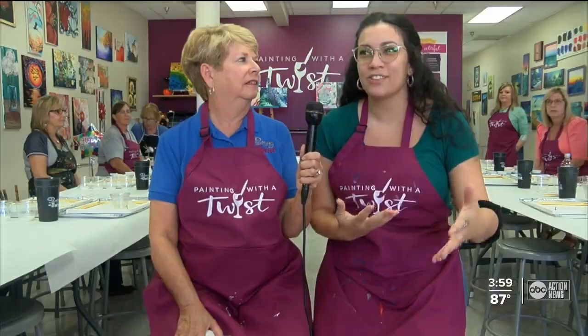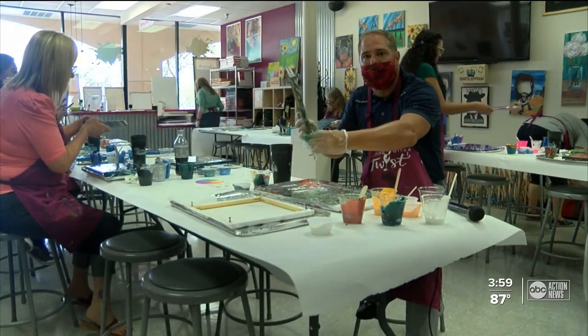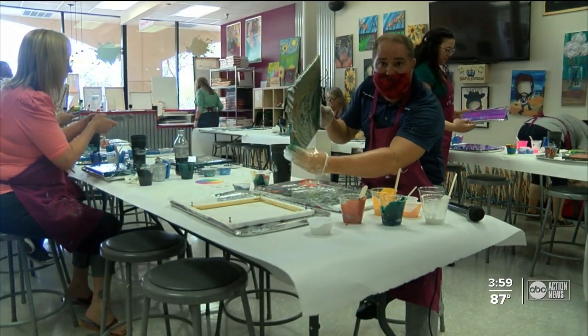Who said watching paint dry isn't any fun? I love seeing their reactions at the end. They're always like, oh my God, this actually looks really good. And it's like, I told you. In Clearwater, Robert Boyd, ABC Action News.